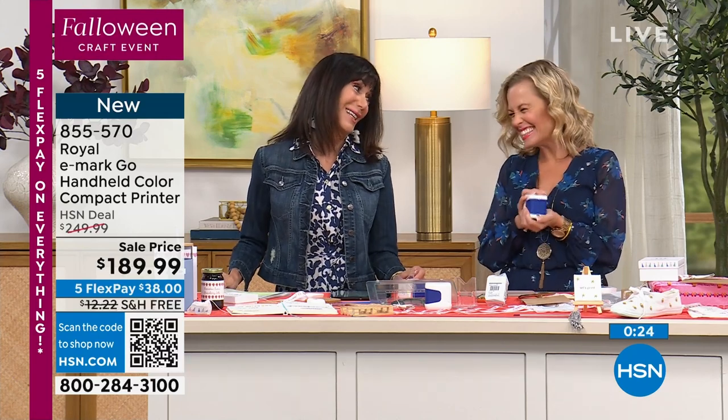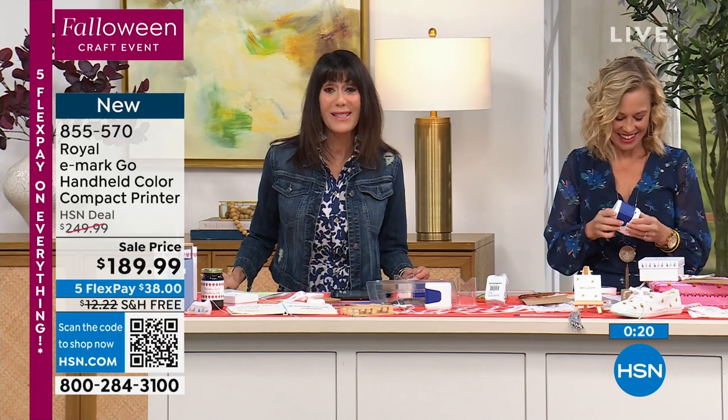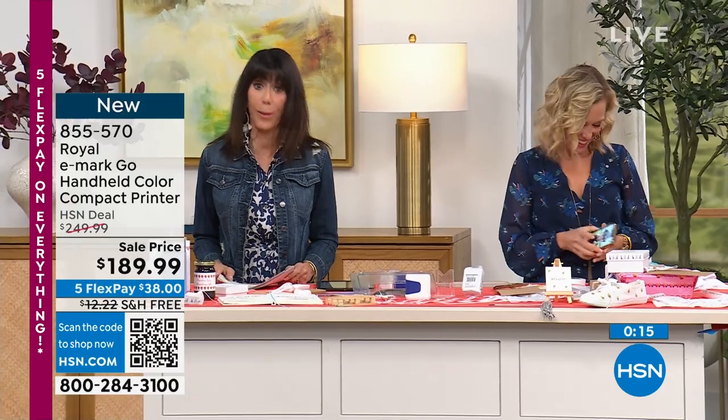Thank you so much, Tara — love it, I'll see you soon. Your number is 1-855-570 — we're going to take a quick break, but what a killer buy!